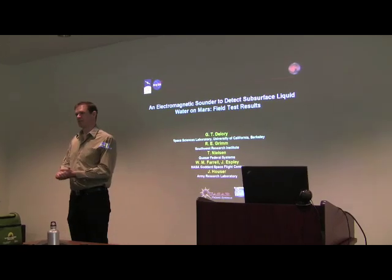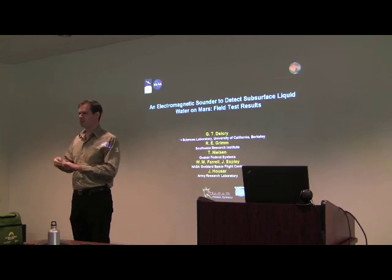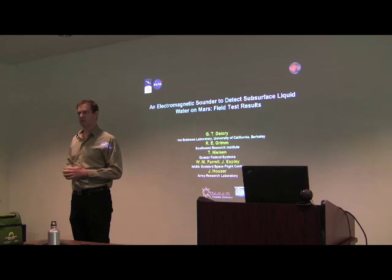A seminar series talk from Greg DeLore, who has come from UC Berkeley where he's a faculty member. He's been doing work on electromagnetic sounding and is going to talk today about field test results for the instrument he hopes to eventually have on the surface of Mars.